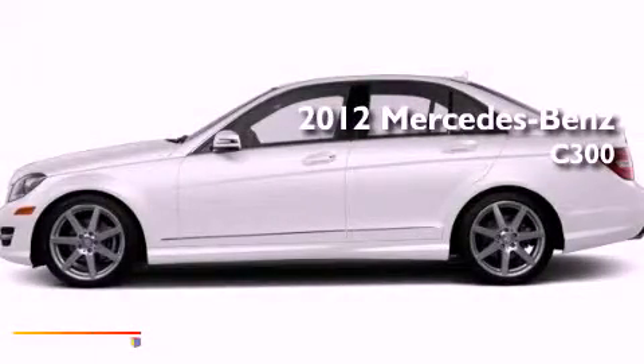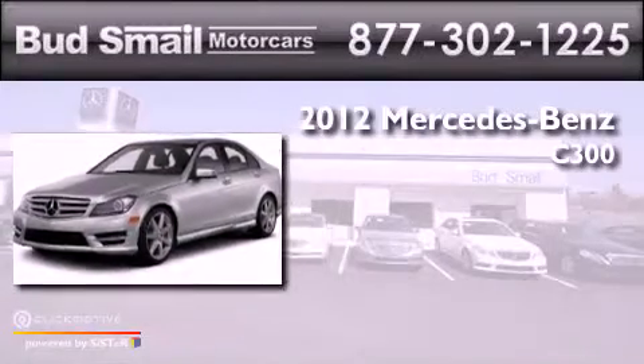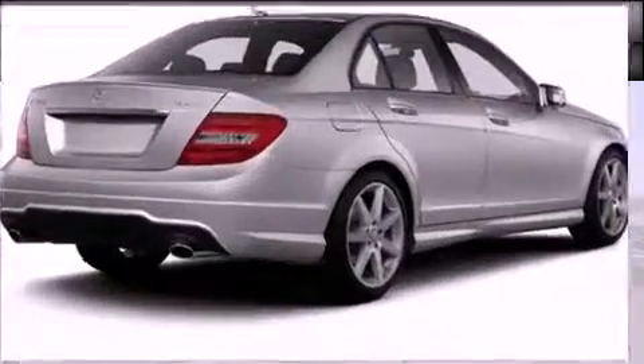This is a brand new 2012 Mercedes-Benz C300. This four-door sedan has a seven-speed automatic transmission, a 3.0-liter V6, and all-wheel drive.